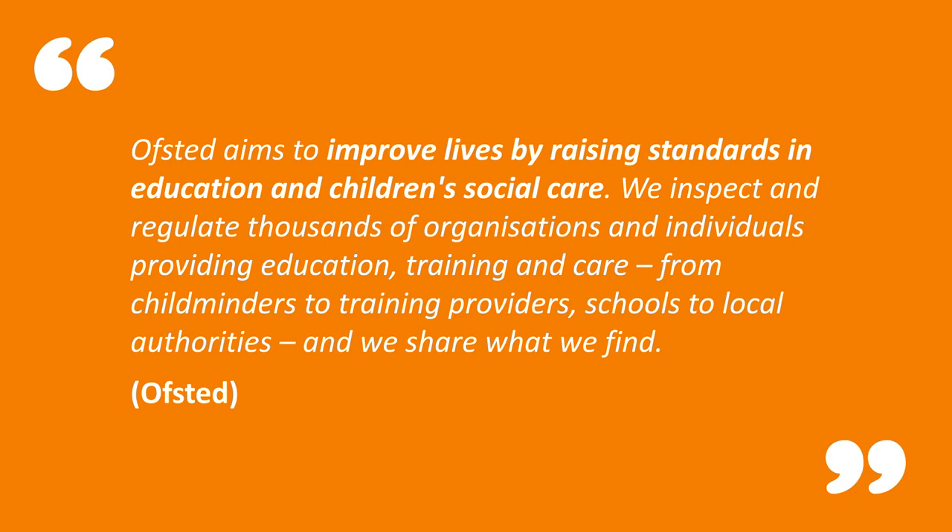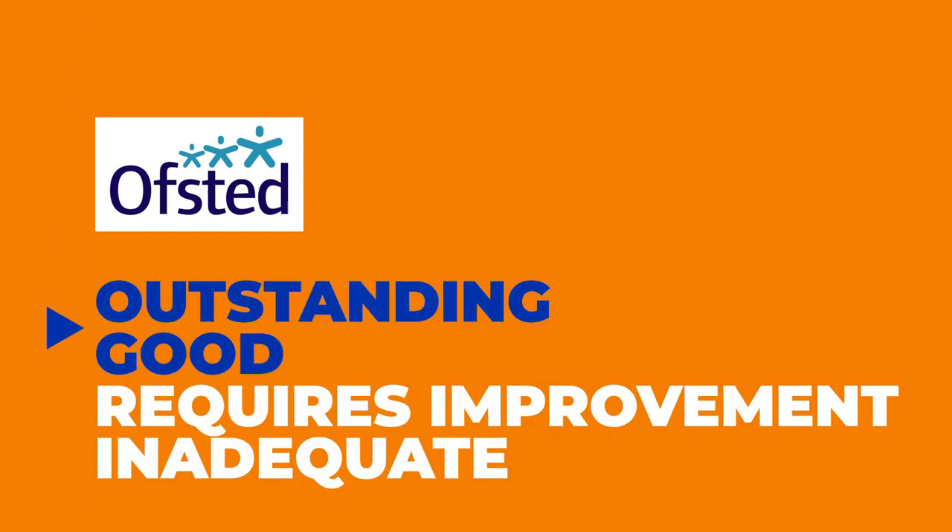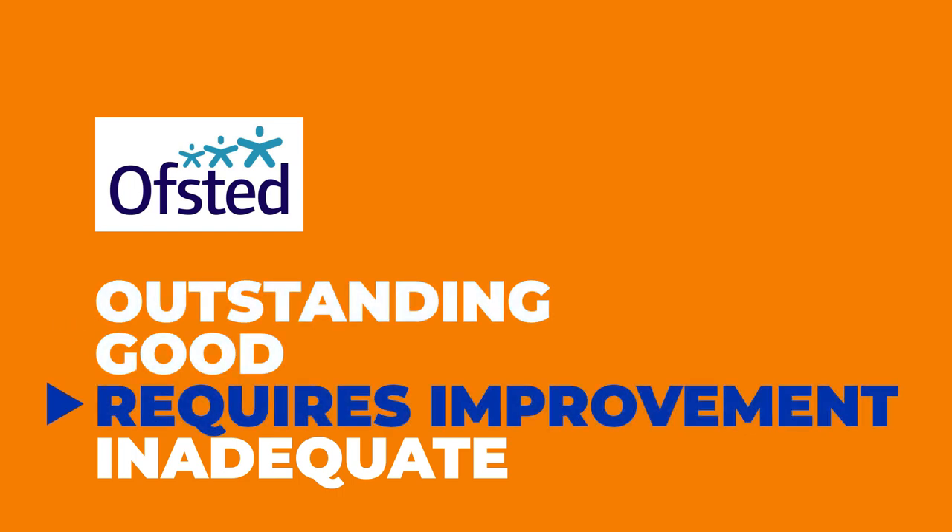Ofsted aims to improve lives by raising standards in education and children's social care. They inspect and regulate thousands of organizations and individuals providing education, training, and care — from childminders to training providers, schools to local authorities — and they share what they find. Good to outstanding schools will be inspected every four years as long as they maintain this standard. Schools rated as requiring improvement will be re-inspected within 30 months. As of September 2022, due to COVID, some inspections are running up to 18 months behind.